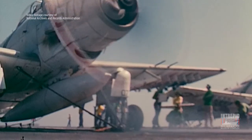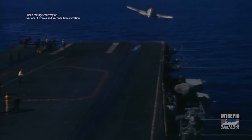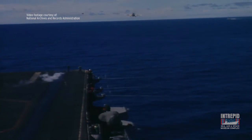Right before takeoff, the pilot powered the airplane's engines. Then the catapult was fired. The piston shot down the catapult track, pulling the airplane — like this Vietnam-era Sky Raider — to takeoff speed. The airplane accelerated from zero to 150 miles per hour in less than two seconds.